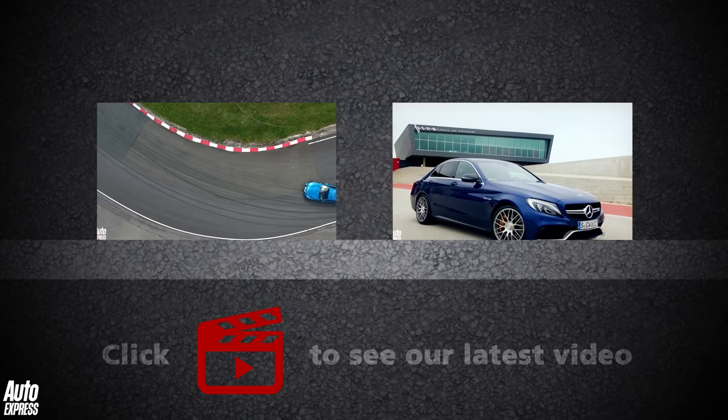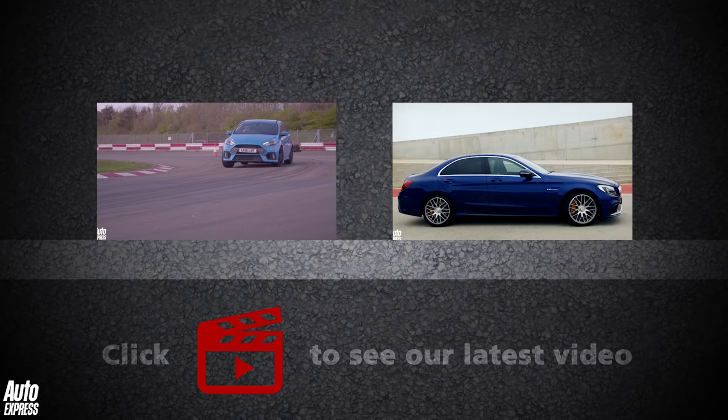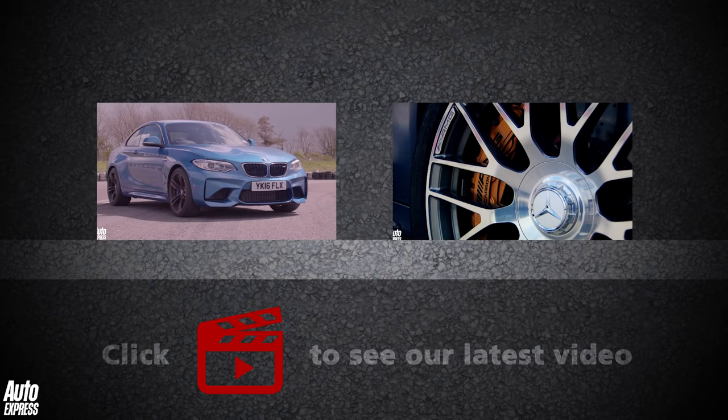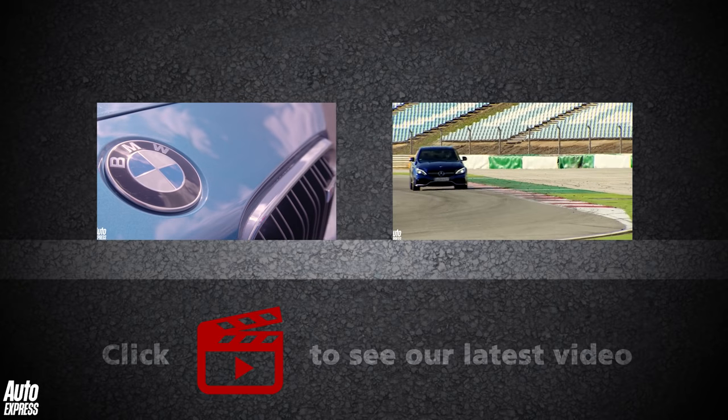To watch a track battle between the Ford Focus RS and BMW M2, click the video on the left. To watch a review of the Mercedes C63 AMG, click the video on the right. Click on the play icon to watch our latest video, and click on our logo to subscribe.